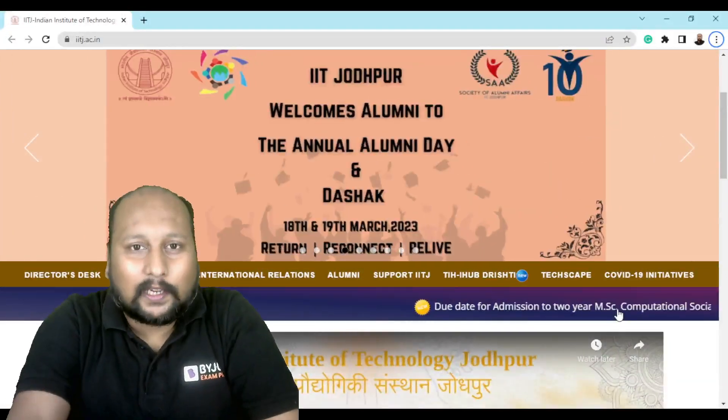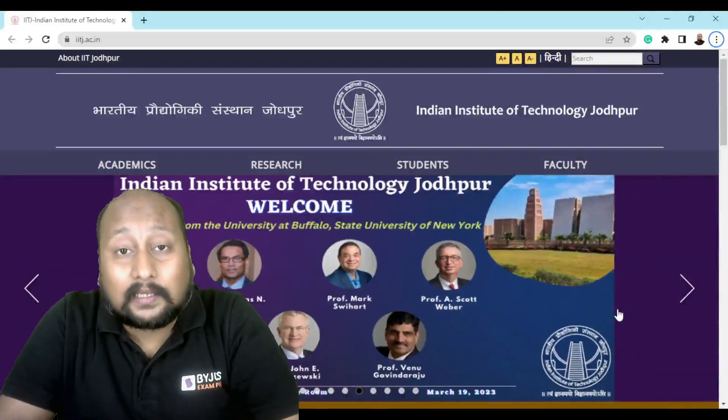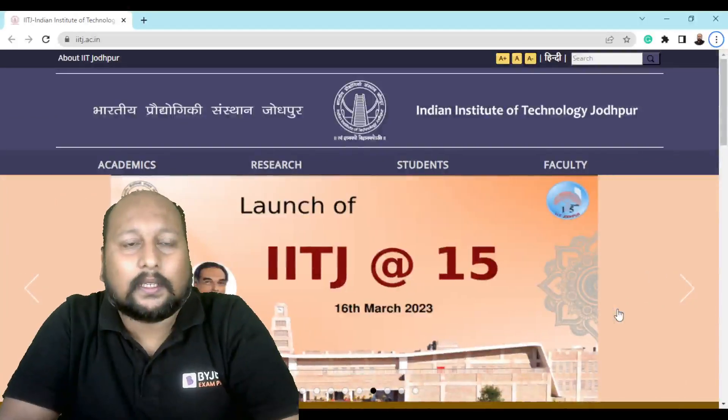Hello my dear friends, welcome to Baidu's Exam Prep. IIT Jodhpur has released their notification for their Masters and PhD program. So let's see what they are offering.